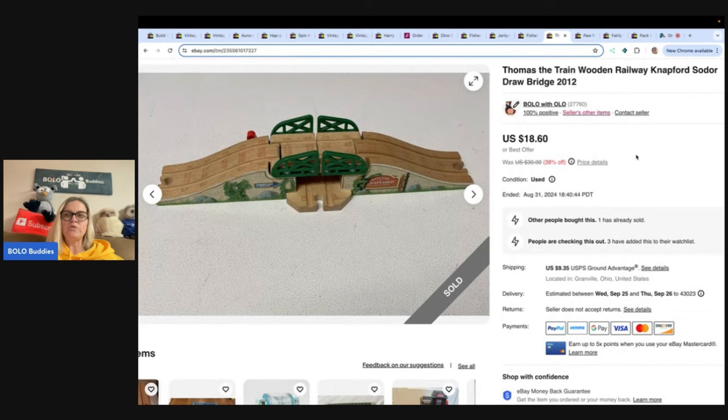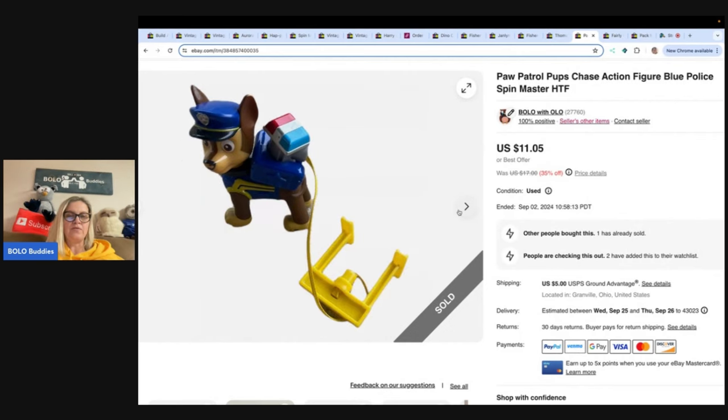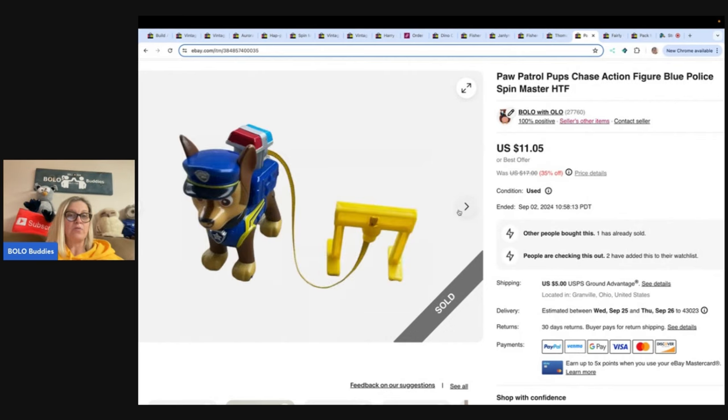Thomas the Train wooden railway Knapford Sodor bridge. With this one it's a heavier item — I did get it at the Goodwill bins, probably about five bucks, sold it for $18.60 and the buyer paid shipping. Paw Patrol Pups Chase action figure, blue police, Spin Master — hard-to-find little figure. These are usually long-tail but you can find them everywhere and usually pretty cheap. Got it at the Goodwill bins, probably 50 cents or less, sold it for $11.05 and the buyer paid shipping.